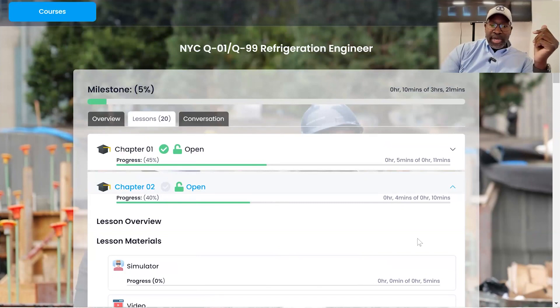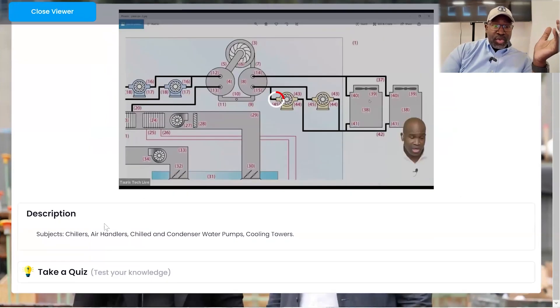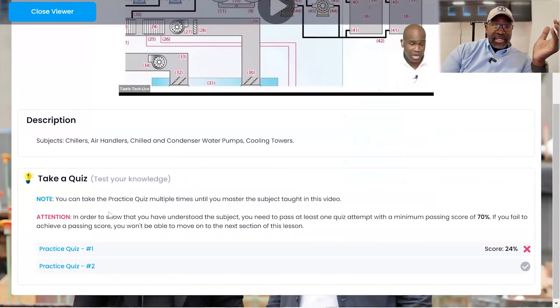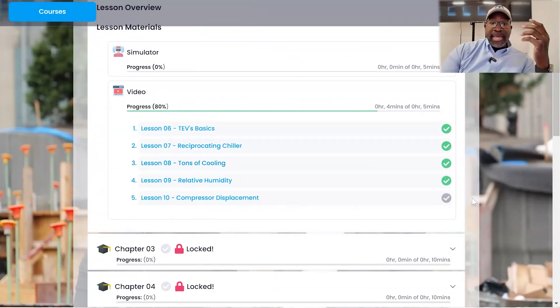Something else I wanted to announce: we're now offering seven day free previews inside of our system. So anybody who signs up on the Taurus Tech app will now get a seven day preview. You have full access — you can watch videos, you can take quizzes, you can use the simulator — and then at least you can make an educated decision about whether or not we have the best material available.